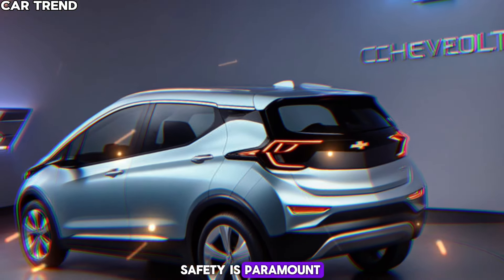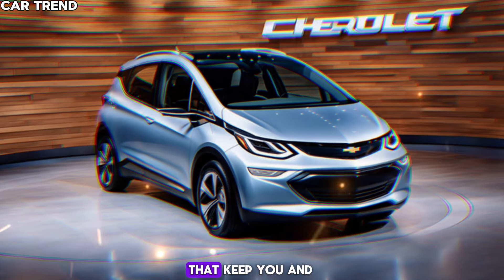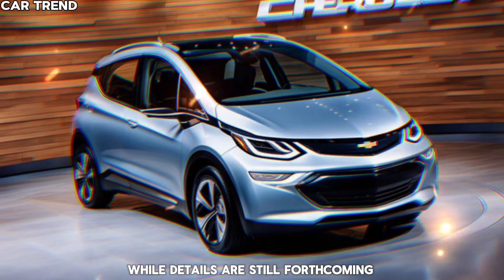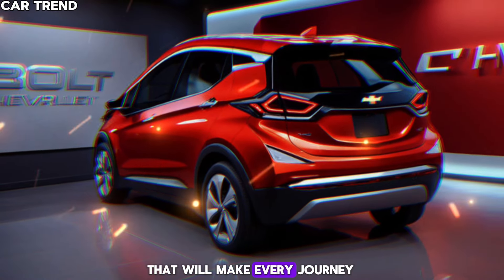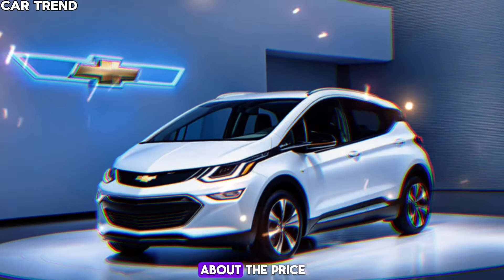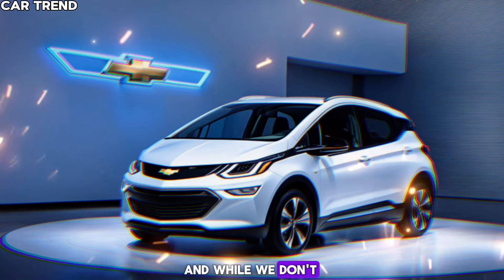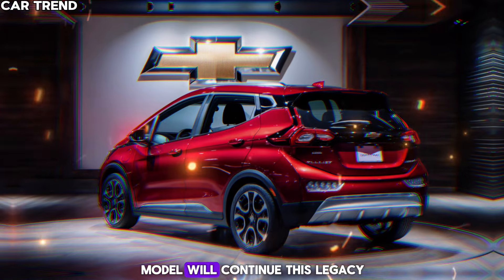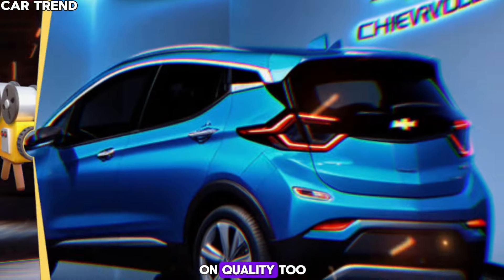Safety is paramount, and the 2025 Bolt is expected to include advanced safety features that keep you and your passengers secure. While details are still forthcoming, we can anticipate a suite of driver assistance technologies that will make every journey as safe as it is enjoyable. The Bolt has always been known for its affordability, and while we don't have the exact figures yet, we're hoping the 2025 model will continue this legacy of offering an accessible electric car without compromising on quality.